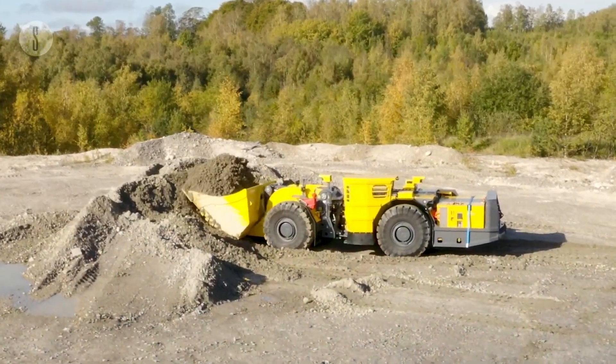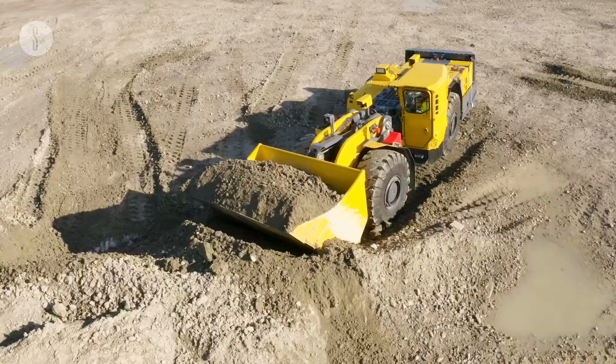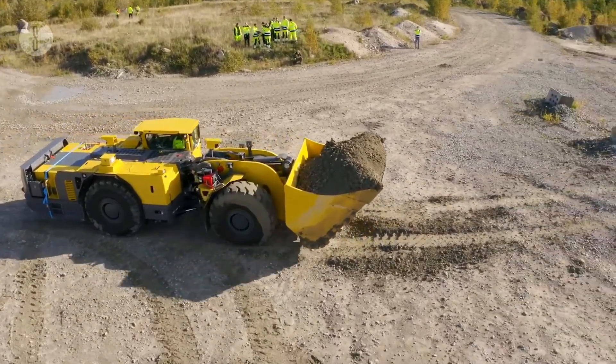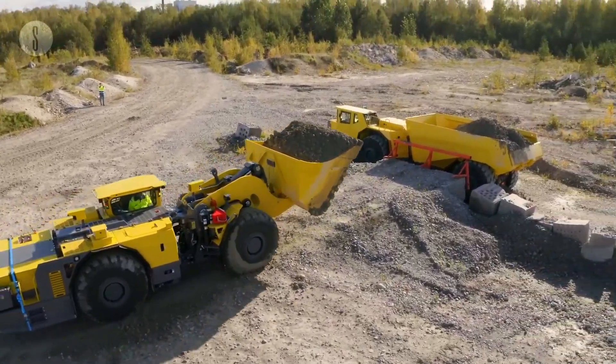It also has a 12,000 kilogram bucket and utilizes truck automation technologies such as video assist, Scooptram radio remote control, and Scooptram tele-remote control. Other features include Kessler D106 axles, a tubeless tire design, and spring-applied hydraulic release brakes.